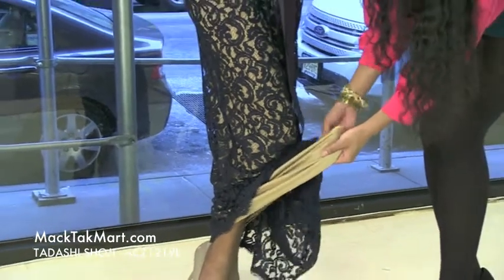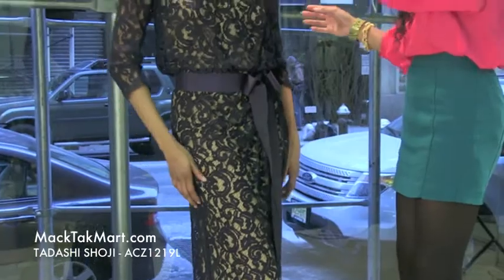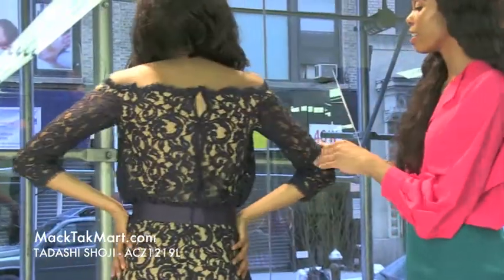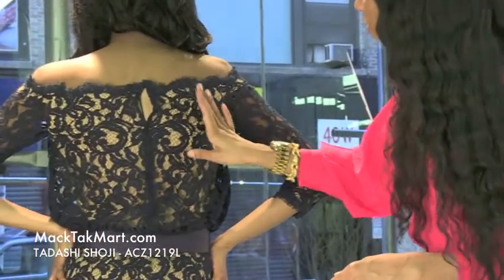It's very soft and looks very nice with this lace overlay. As we turn around, we can see that as it hangs off the shoulders, it's showing a very nice amount of the back — very sexy.